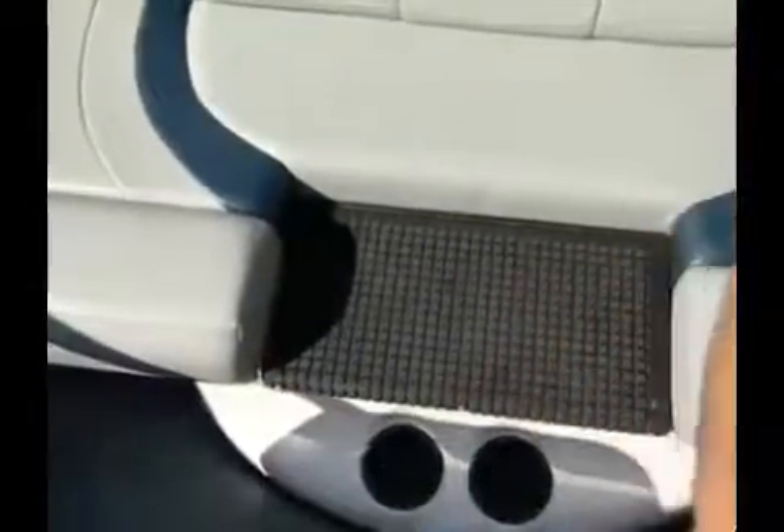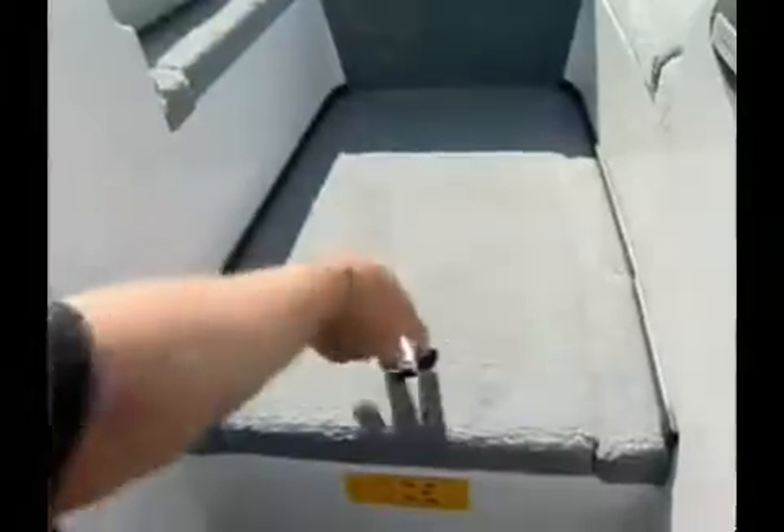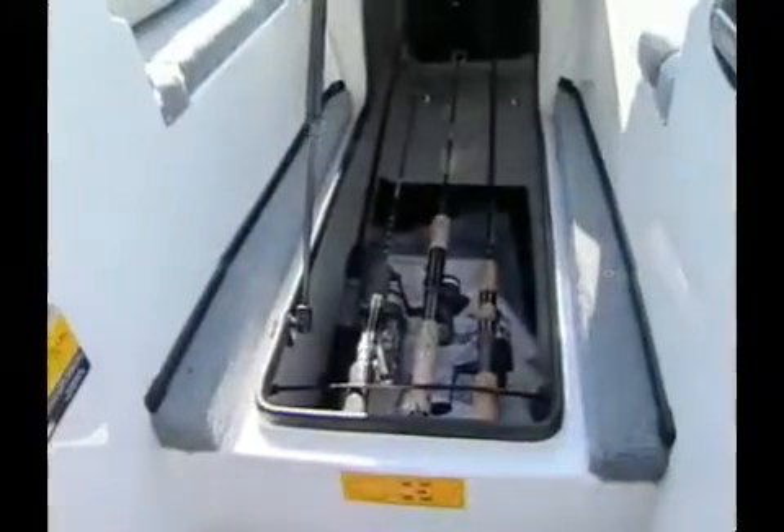Stepping up and down from the cockpit to the rear fishing platform is made safe and simple with this easy-access rubber step pad. For serious fishermen, features like this large rear platform live well and this rod locker with rod organizers means the SF21 could see duty as a tournament bass boat.